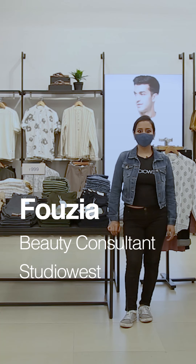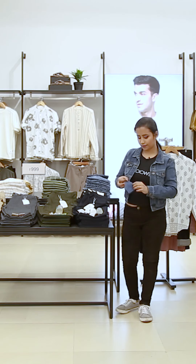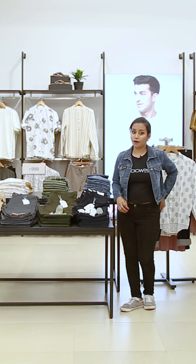Hi, I'm Pauzia, beauty consultant for Studio West. Today I'm going to take you through Studio West's new launches, which are for men.